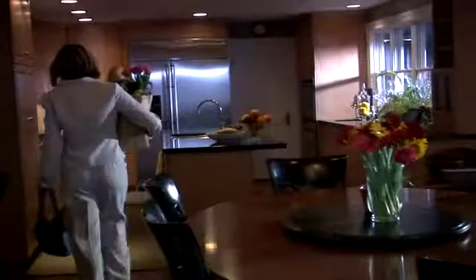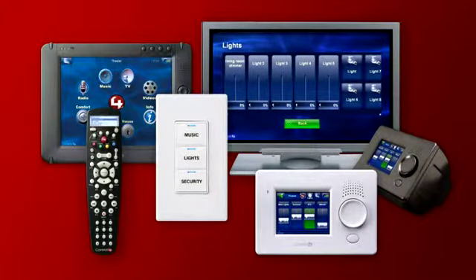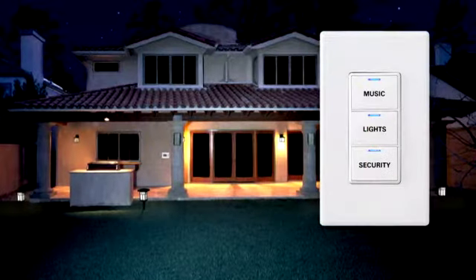Control 4 has a variety of products designed to make your life more comfortable and convenient. With Control 4's wireless dimmers and switches, you can use multiple interfaces to control all of the lights in your home. You can turn off all the lights with a touch of a button.